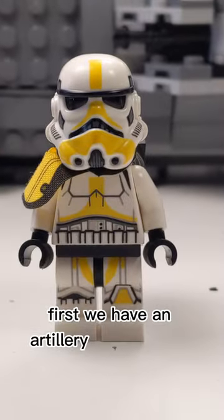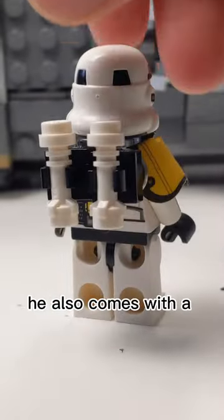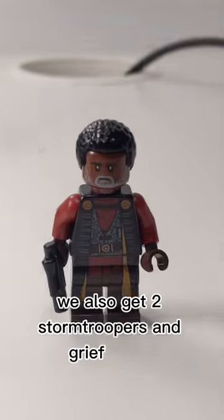First, we have an Artillery Stormtrooper, with some amazing yellow markings and a pauldron. He also comes with a built backpack and mortar. We also get 2 Stormtroopers and Greef Karga.